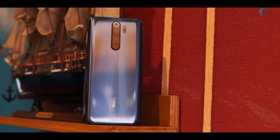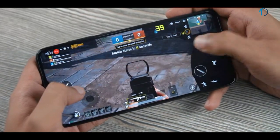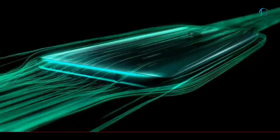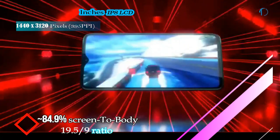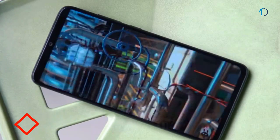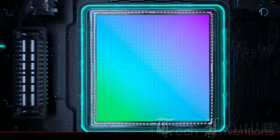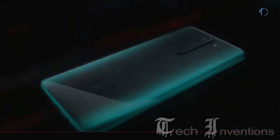The Redmi lineup has been one of the most sought-after budget smartphones for years, but with increasing competition the Redmi Note 8 Pro attempts to stay relevant by delivering new hardware and much-needed features. The Redmi Note 8 Pro has a 6.53-inch IPS LCD capacitive touchscreen display with 84.9% screen-to-body ratio and an aspect ratio of 19.5:9. Users can adjust the display to be cooler or warmer using a color wheel according to their preference.